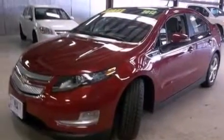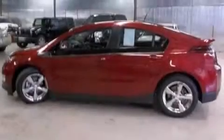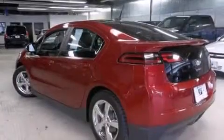Also included are aluminum wheels, a tire pressure monitoring system, air conditioning with automatic climate control, a pass-through rear seat, and cruise control.